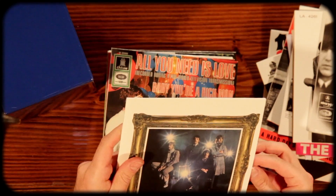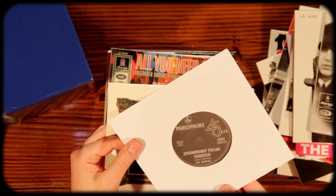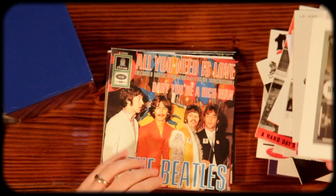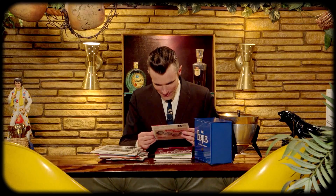Strawberry Fields Forever and Penny Lane — some of my favorite songs right there. And this has got to be yeah, this is the UK version of it. It'd be great to own an original of this. I love this photo of the group. Wow, it's a great picture.